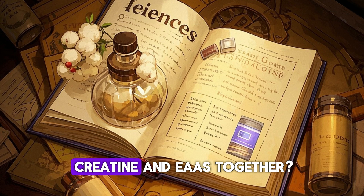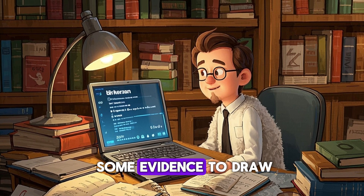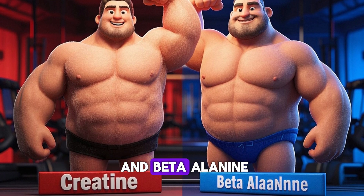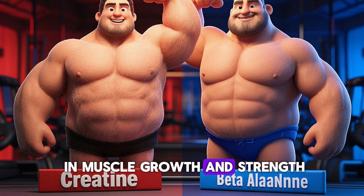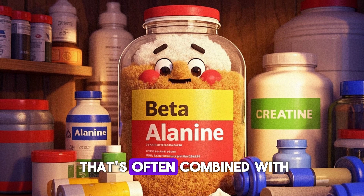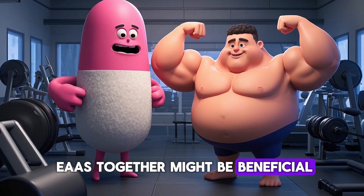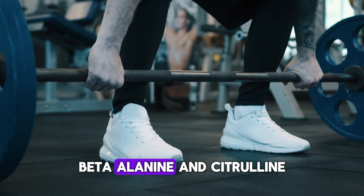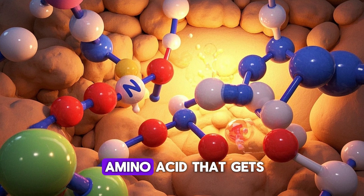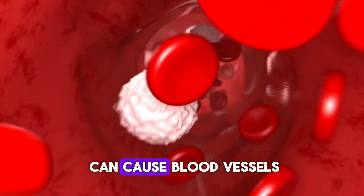So what does the science say about taking creatine and EAAs together? It turns out that there aren't too many studies looking at this exact topic, but we do have some evidence to draw conclusions from. For example, one study found that when researchers combined creatine and beta-alanine, subjects experienced greater improvements in muscle growth and strength compared to those who took either supplement alone. Beta-alanine is an amino acid derivative that's often combined with creatine in pre-workouts. Another study also found that combining creatine, beta-alanine, and citrulline led to greater improvements in strength and muscle growth compared to creatine alone. Citrulline is an amino acid that gets converted to arginine, which is then converted to nitric oxide — a vasodilator that causes blood vessels to widen, leading to increased blood flow.